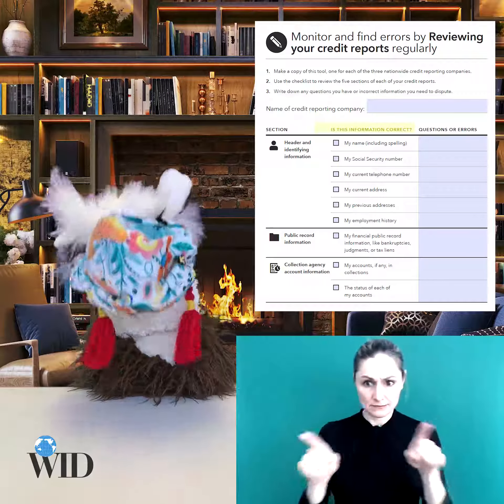Did you know, for example, that I looked at my credit report and there was information on there from someone else named Llama? You know how I knew it was different? There was only one L.